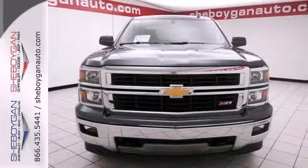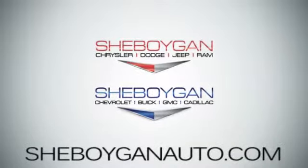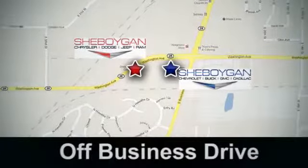Come in for a test drive today. Come see us at Sheboygan Auto, eight brands in one location, off Business Drive in Sheboygan, Wisconsin.